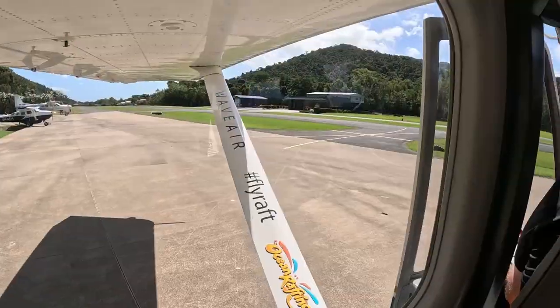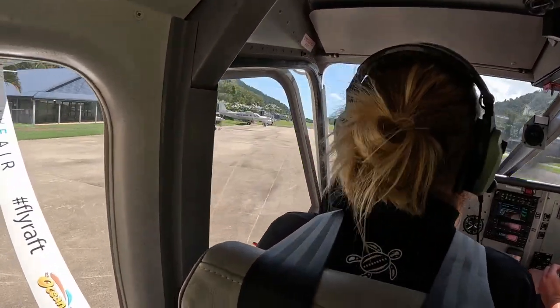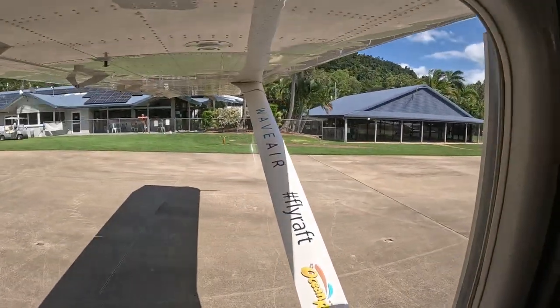This leads me to my first tip: depending on the aircraft, try not to sit over the wheels or the wing support. It's a great view, but for photos and video it's probably not the best position.